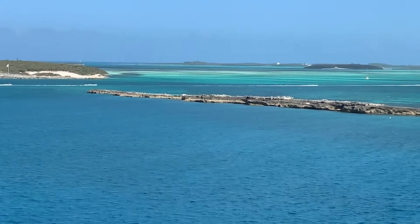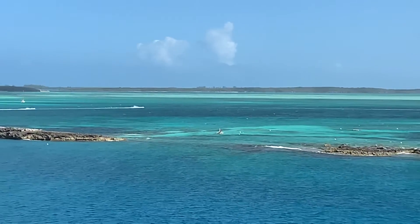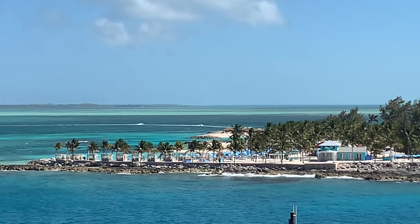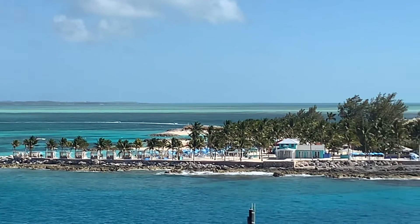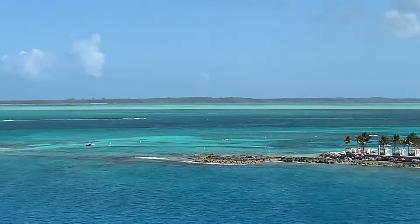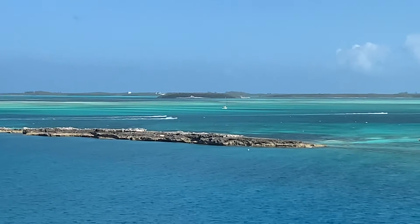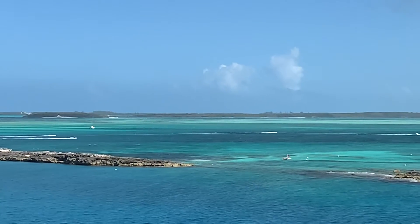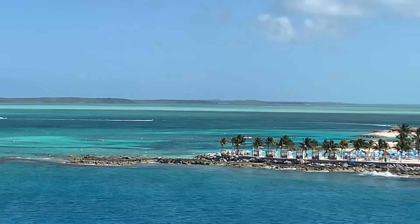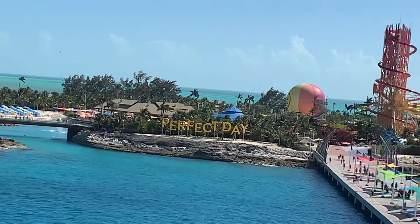You can see the wave runners follow in a single file line. Looks like they're heading back to their starting point. The faster riders are up at the front, and they have a chase rider at the back just to make sure everyone is okay. They follow the leader. There's Coco Key and Little Stirrup Key.